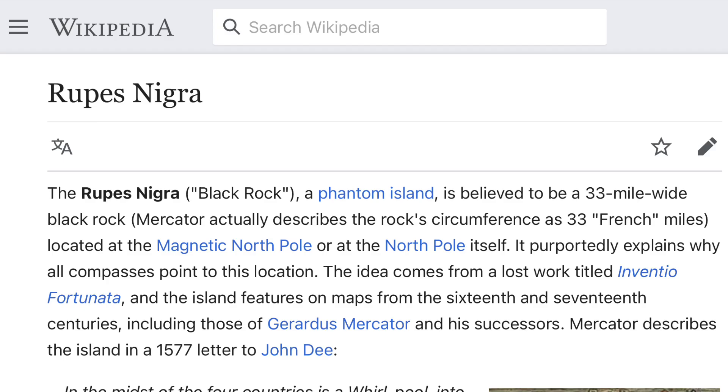Wikipedia says this is believed to be a 33-mile-wide black rock located at the magnetic north pole or at the north pole itself. It purportedly explains why all compasses point to this location. The idea comes from a lost work titled Inventio Fortunata. The island features on maps from the 16th and 17th centuries, including those of Gerardus Mercator.